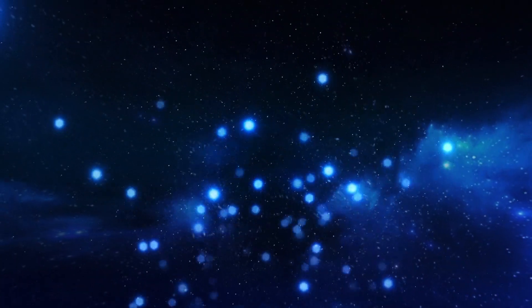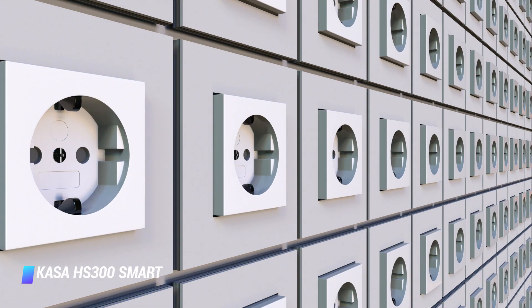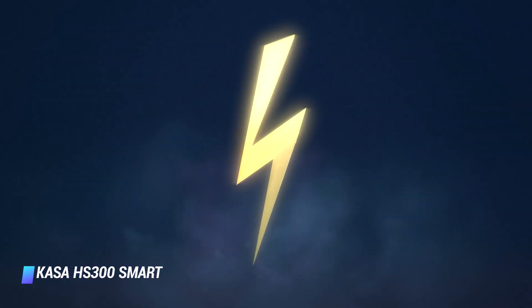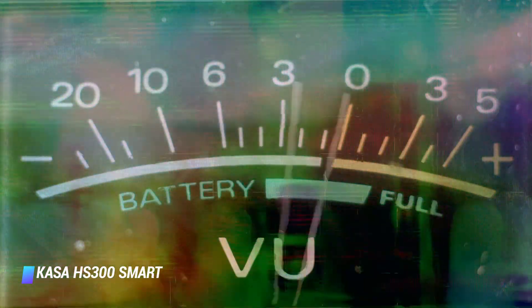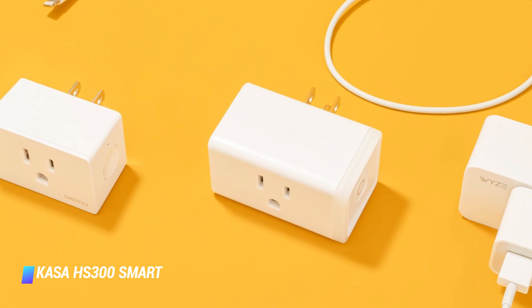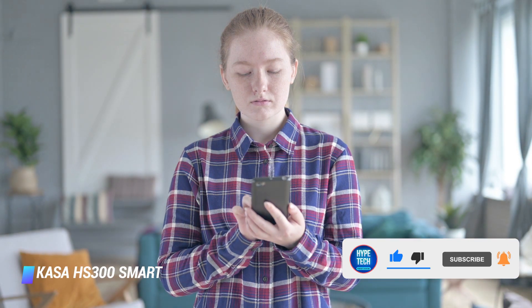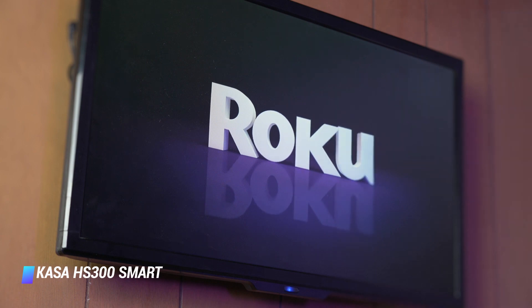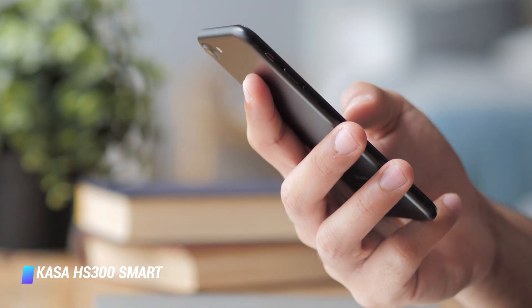Coming in at number 4: Kasa HS300 Smart WiFi Power Strip — 6 outlets, 3 USB ports, power switch yes, surge protection 1,710 joules. This sleek and futuristic surge protector from TP-Link lets you control electronics in your home from anywhere. It's equipped with 6 smart outlets controllable via your smartphone or smart speaker, plus 3 2.4A USB ports for charging smartphones, tablets, and other gadgets. This one lets you schedule each outlet on and off at specific times throughout the day and helps you monitor how much energy your devices are using. It's great for Christmas lights — you can turn them all on with just your voice.